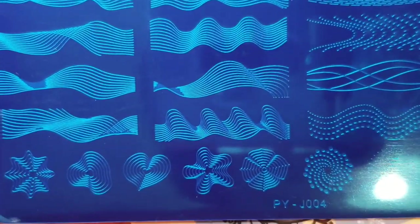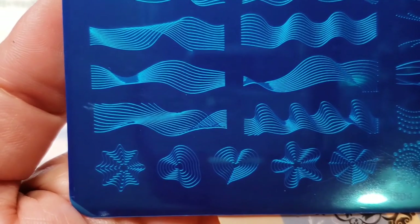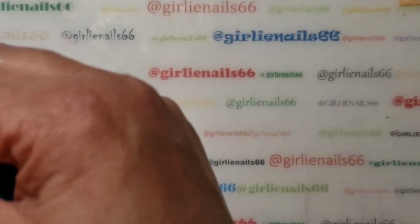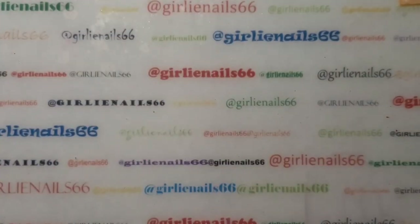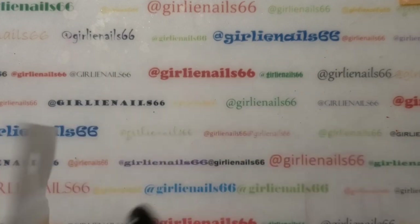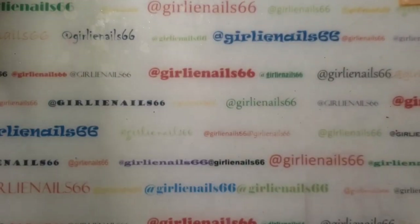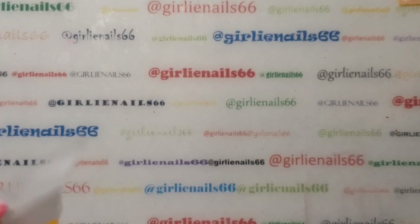I thought this was kind of cool — you can do some really cool stuff with that. I'll look it up and link it down below where I purchased them from. I believe it was AliExpress, and I ordered it at the end of January.